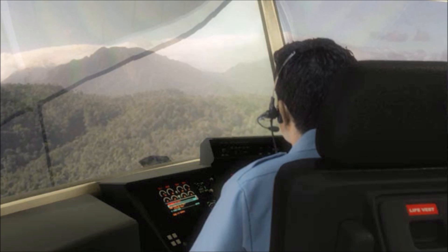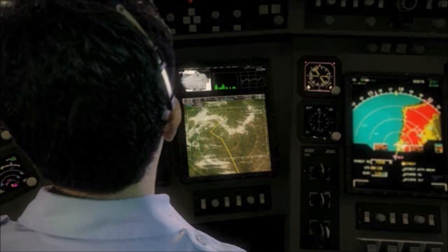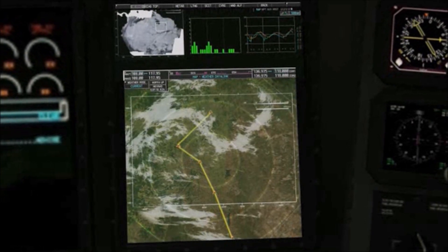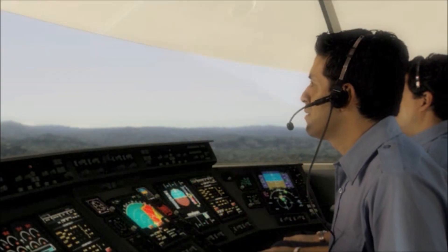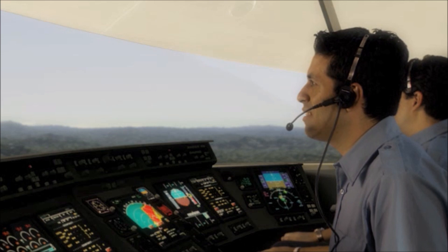A modern weather monitoring system will enable the hybrid aircraft to safely navigate weather patterns as they develop. On-board radar and route planning systems will connect with off-board weather satellite information via satellite communications feed. The pilot will have an unprecedented awareness of the current and predicted weather situation along any intended route.